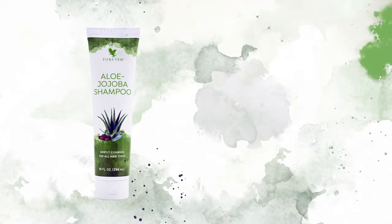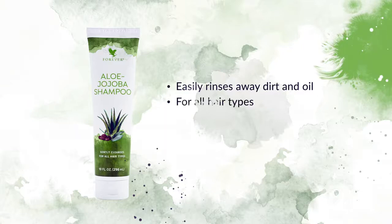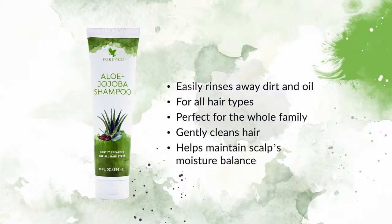Start your hair care routine with Aloe Jojoba Shampoo. With a rich natural lather that easily rinses away dirt and oil, this gentle shampoo is suitable for every hair type and perfect for the whole family. Not only does Aloe Jojoba Shampoo gently clean hair, it also helps maintain scalp's moisture balance to support healthy hair right from the source.